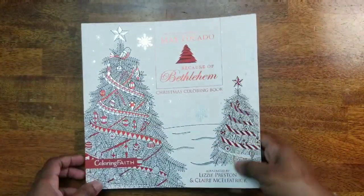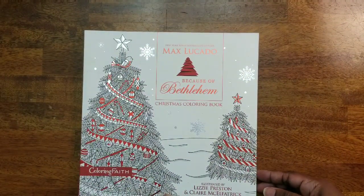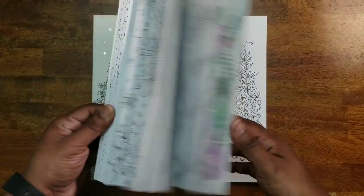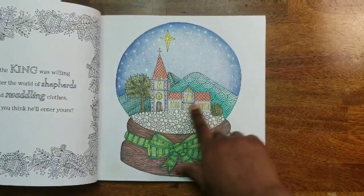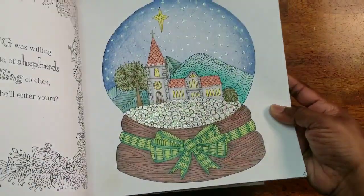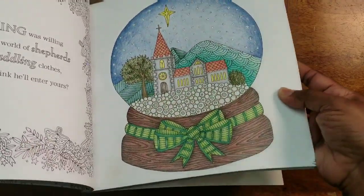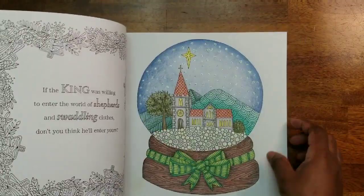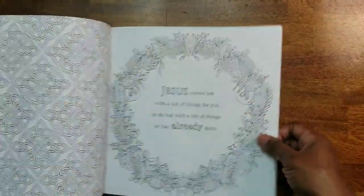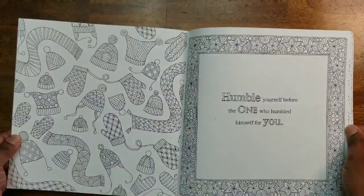Next I have the Max Lucado Because of Bethlehem Christmas Coloring Book. It's a really nice book. I didn't color in it this year — I did one last year, actually in the car. I used Stickles in the globe area for shimmer. Hopefully I can get to it this Christmas; it has some really nice images.